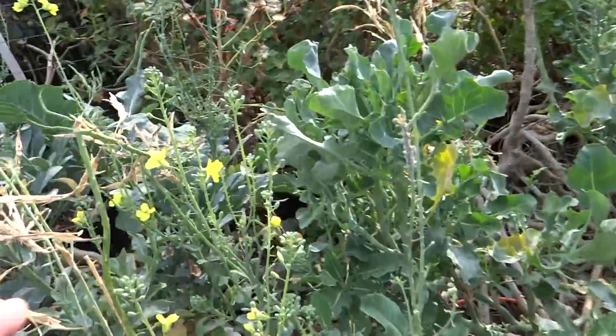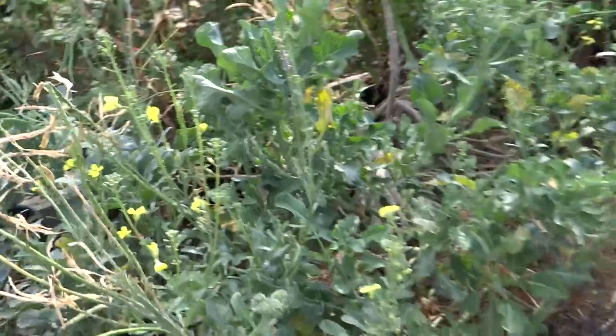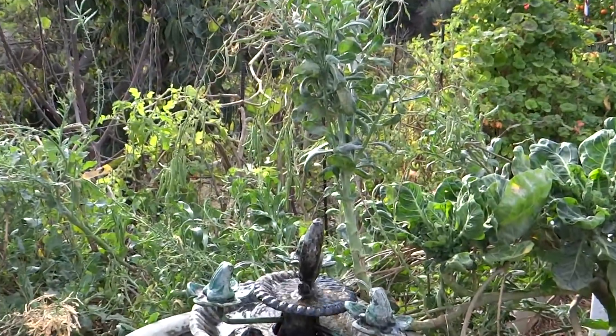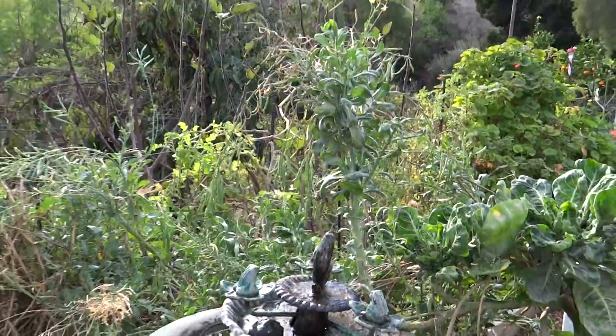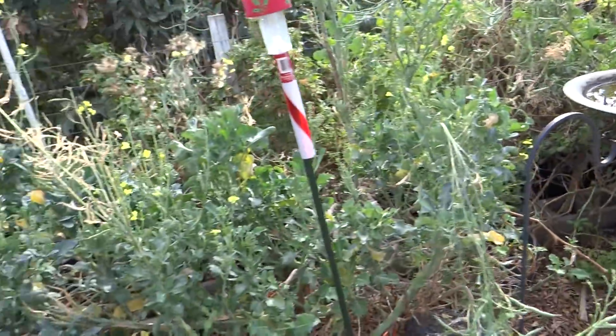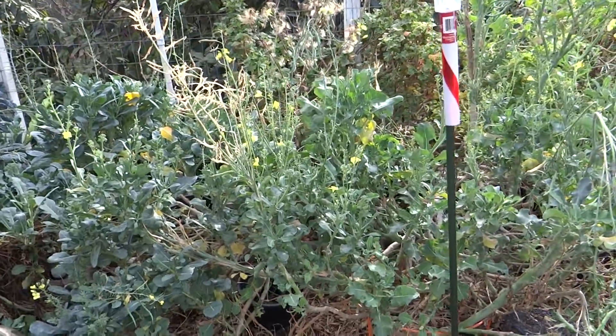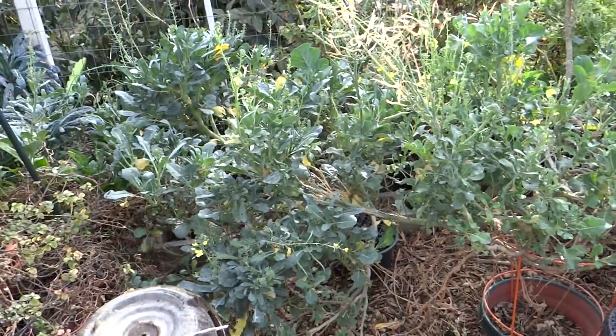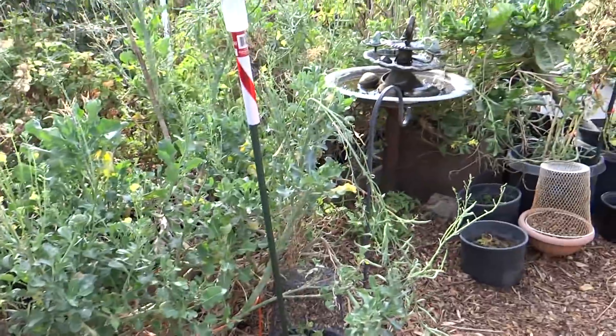This is still flowering — we've got a lot of flowers. And even back here you'll see the collard back there. See the yellow flowers? So it's still flowering and later on it goes through a seed stage. This broccoli goes through a seed stage all year, so I can do it any time when I'm in the mood — I'll just trim down all the collard.